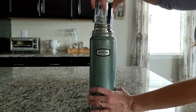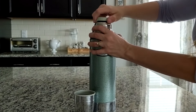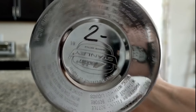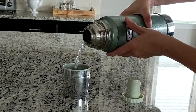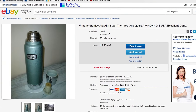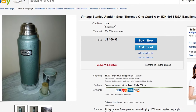This next item I'm really excited about. It's a vintage Aladdin Stanley thermos and I paid two bucks for it. They're selling on Amazon, eBay, and Etsy anywhere from about $20 to $45.